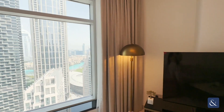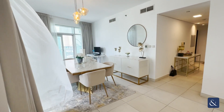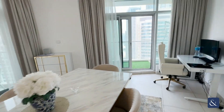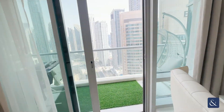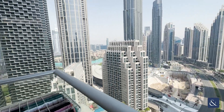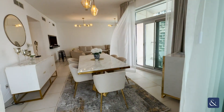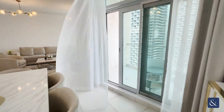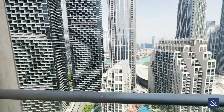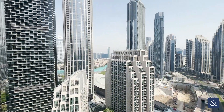You do have a view of the fountains here as well, and an amazing area for dining. The apartment comes with two balconies — this is one of them, facing the boulevard — and then your second balcony here, which has views of the opera and the fountains as well.